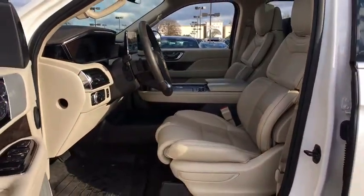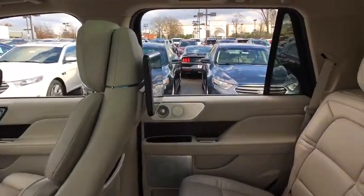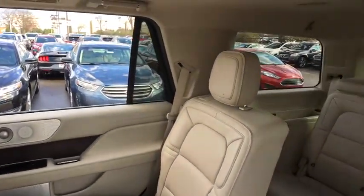Remote start, navigation system, power passenger seat, power liftgate, traction control, backup camera, dual airbags, leather-wrapped steering wheel.